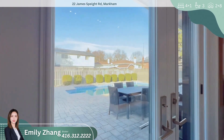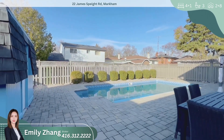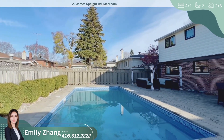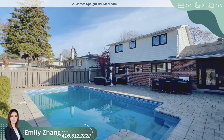Let's step outside and explore the private outdoor retreat. The expansive backyard features an interlocked patio, ideal for outdoor dining or lounging. The in-ground pool is surrounded by meticulously landscaped greenery, creating a serene and relaxing atmosphere. This is truly a haven for both relaxation and entertaining.